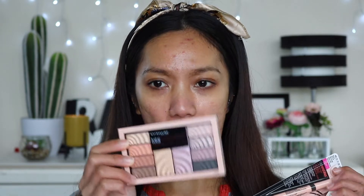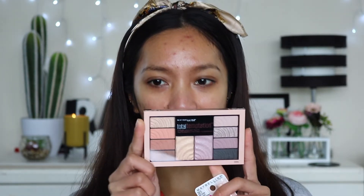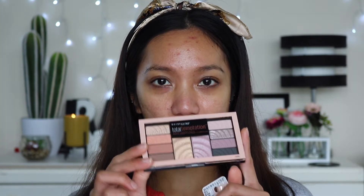Hi, welcome back to my channel. For today's video I will be trying a few new products, specifically these two new products from Maybelline from the total temptation line. I only purchased the eyeshadow palette because it's very unique, it's something new from Maybelline.